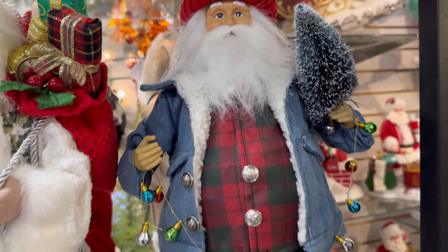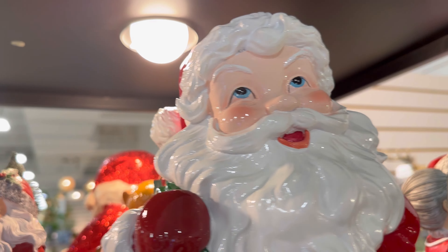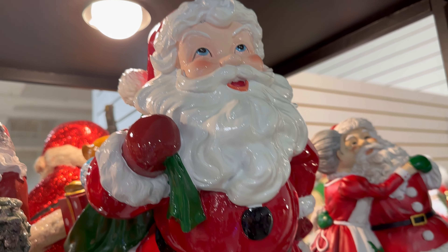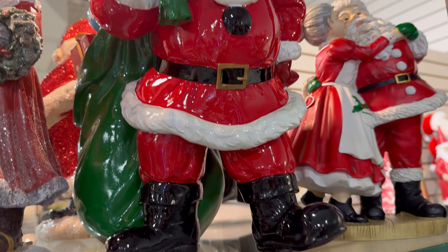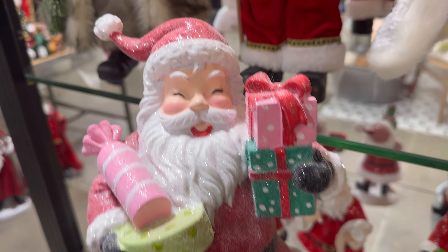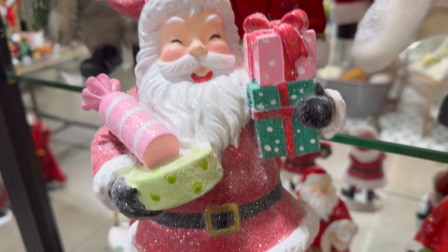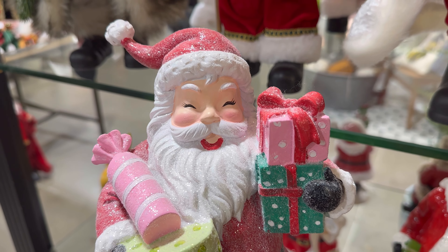They're so nice. Up here is $149 and he does have his Santa bag in the back. He's beautiful — so nice and shiny. Look at this one, he's beautiful. $57. Wow, his face is so jolly.